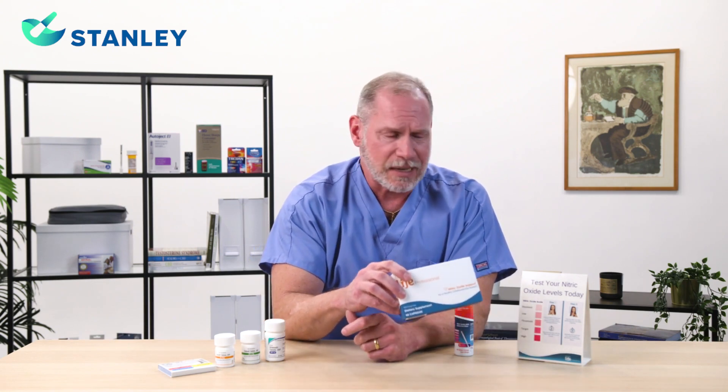This is Greg McKetrick with Stanley Specialty Pharmacy. At Stanley Specialty Pharmacy, we've started working with a new product — it's a nitric oxide booster. Nitric oxide is an essential gas in our system and it is vital for several of our metabolic functions.